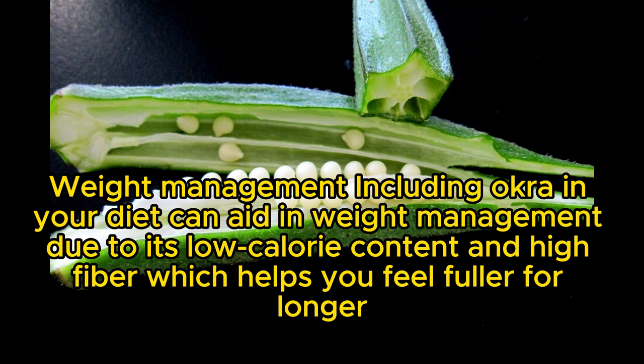Weight management: including okra in your diet can aid in weight management due to its low calorie content and high fiber, which helps you feel fuller for longer.